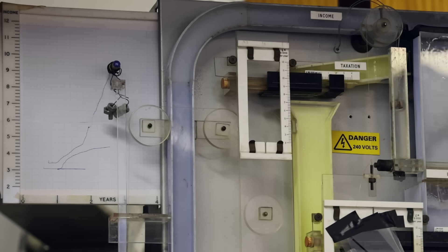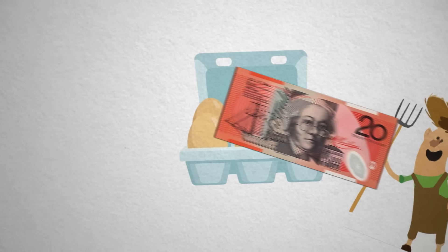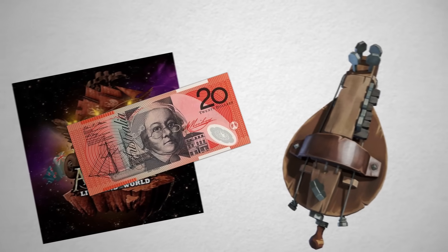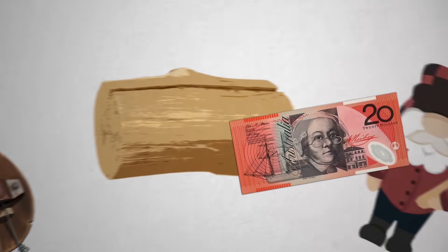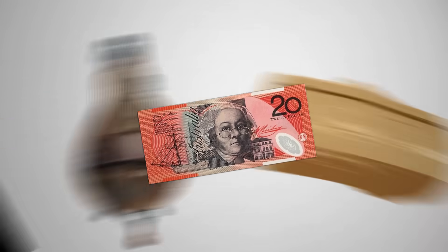Surprisingly, this does actually have some economic validity. That $20 you spent on eggs goes to the farmer, who used it to buy tickets to a pirate metal rock concert, who used it to buy a hurdy-gurdy. The same cash is being used by more and more people, faster and faster, increasing the income of the overall economy with every transaction.